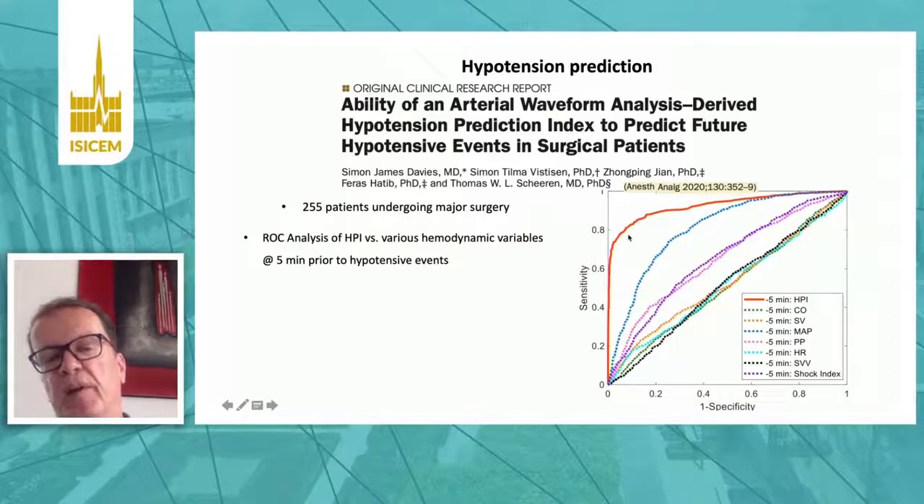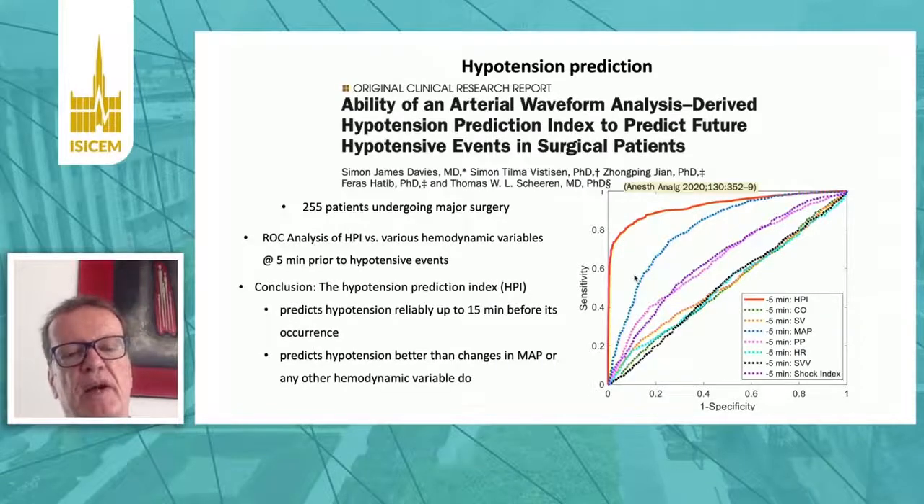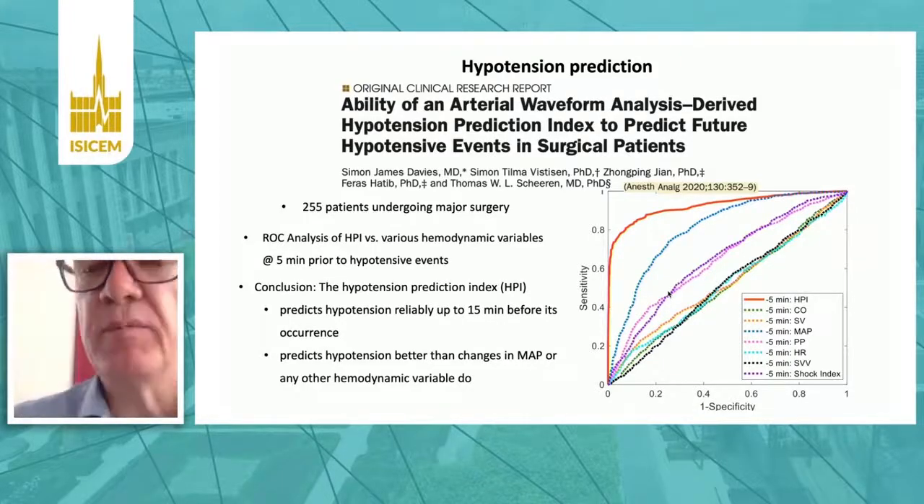Five minutes before hypotension occurred, we compared the HPI to other hemodynamic variables: cardiac output, stroke volume, pulse pressure, stroke volume variation, and shock index. None of these variables were as good at predicting hypotension as the hypotension prediction index. They may tell you other important things about your patient, but they were not able to predict hypotension. The HPI could reliably predict hypotension up to 15 minutes in advance — the same results were seen at 10 and 15 minutes before the actual event.